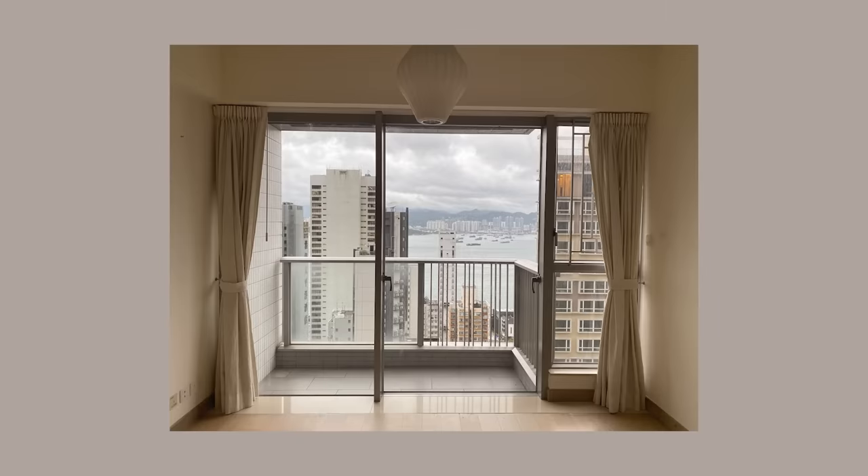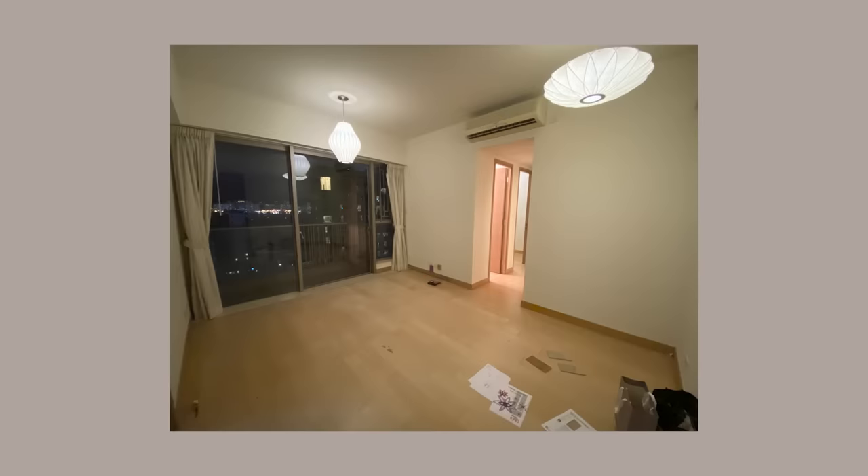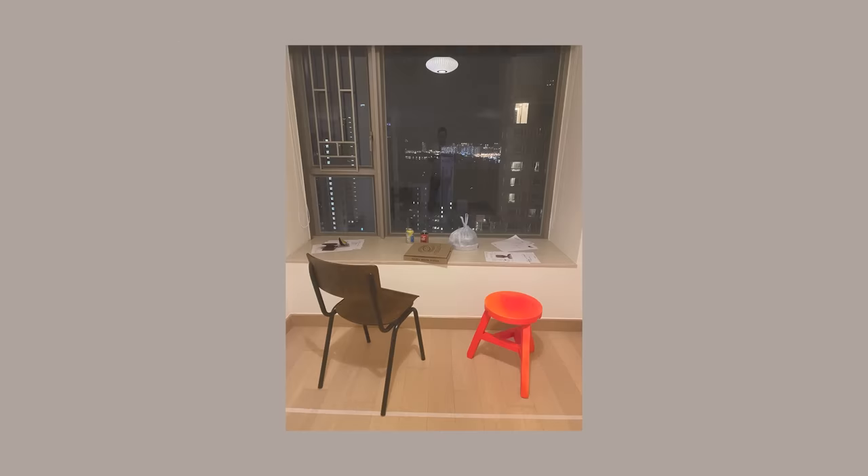The entire development is only 11 years old and the apartment only had one or two previous owners. The unit was in very good condition but the flooring was starting to date and the floor plan doesn't really fit my lifestyle.